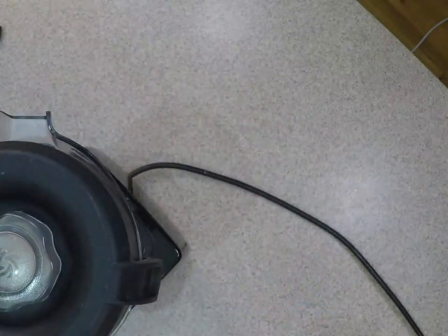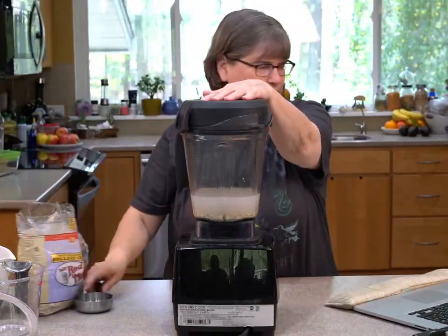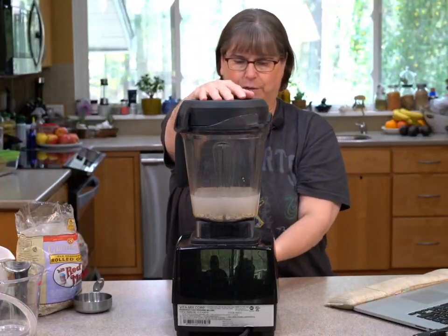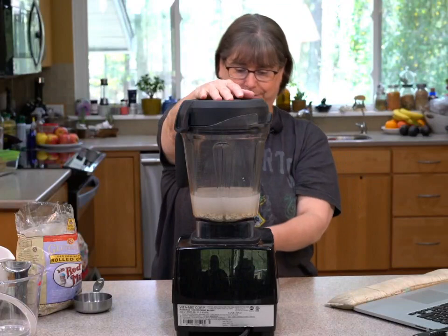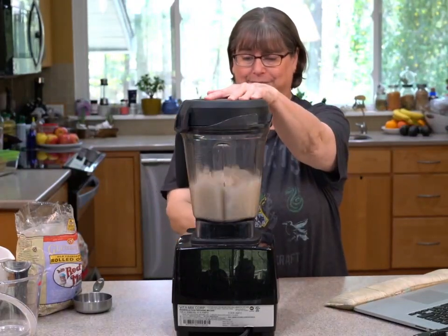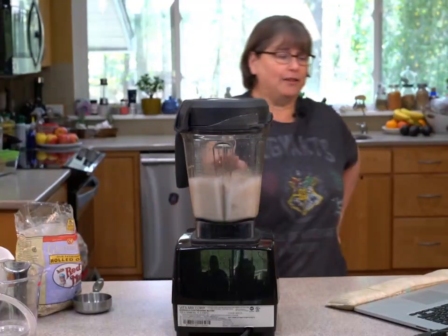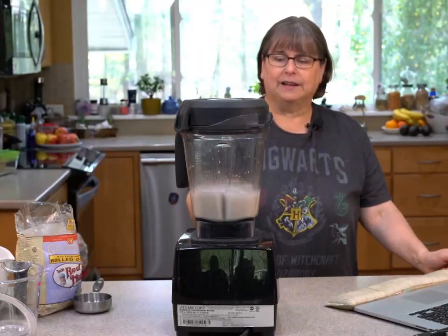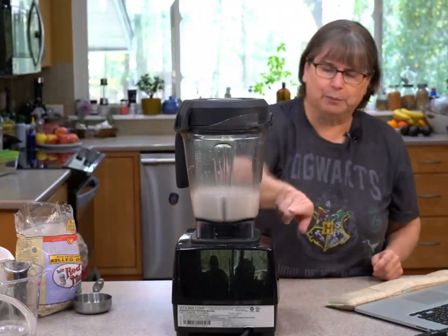Now we're just going to blend the heck out of it — that's the technical term. It can work a little better if you start off slow, because it breaks up the oats a little bit first.